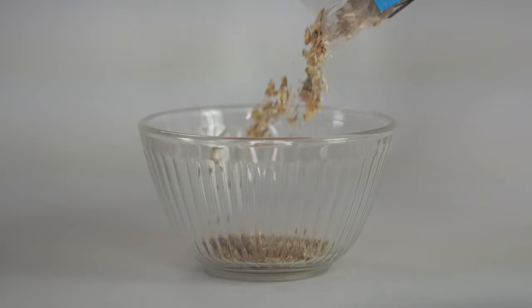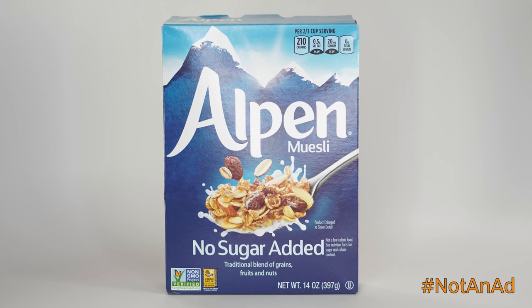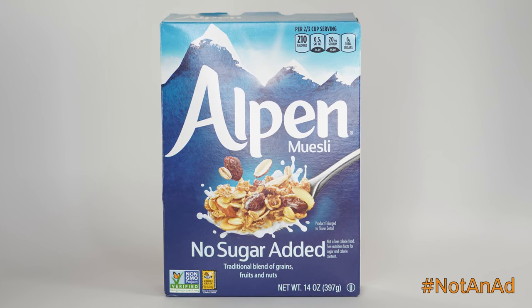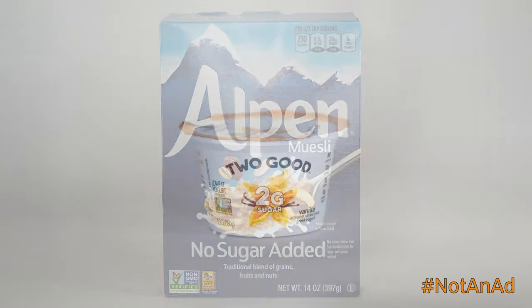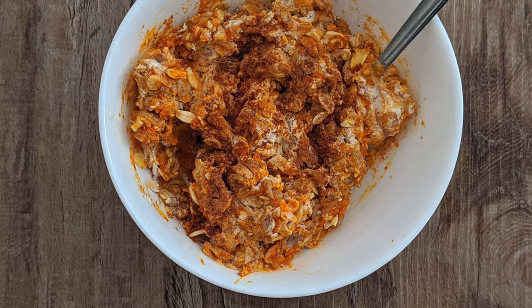Added sugar can also be hiding out in the granola. I'm a fan of Alpen no-added-sugar muesli for some whole-grain and nutty goodness. If you're needing some sweet, look for low-sugar varieties of flavored yogurt, or opt for plain and titrate the sweetness with honey.